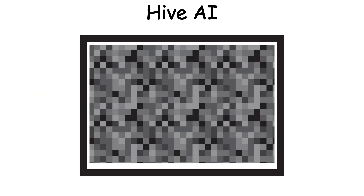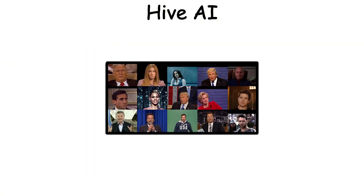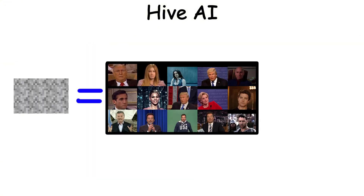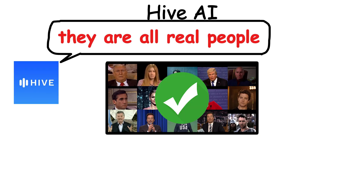This clip was far from polished. On the contrary, it was poorly lit, grainy, and had very blurry motion. Yet it tricked Hive AI. If a deepfake video resembles a low-quality Zoom call or a blurry security camera, it can actually bypass Hive's detection.